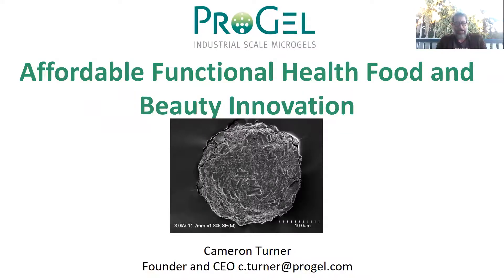G'day everybody. My name is Cameron Turner and I'm the founder and CEO of a startup company called Progel. Yes, this is my real background — the backyard of my house in Brisbane, Queensland, Australia. I'm very thankful to be talking to you from all around the world. Today I'm going to be talking about a company that I helped establish and have been running for nearly a decade now. We have a microencapsulation technology that is affordable and functional, bringing innovation to health, food, beauty, and agricultural industries.